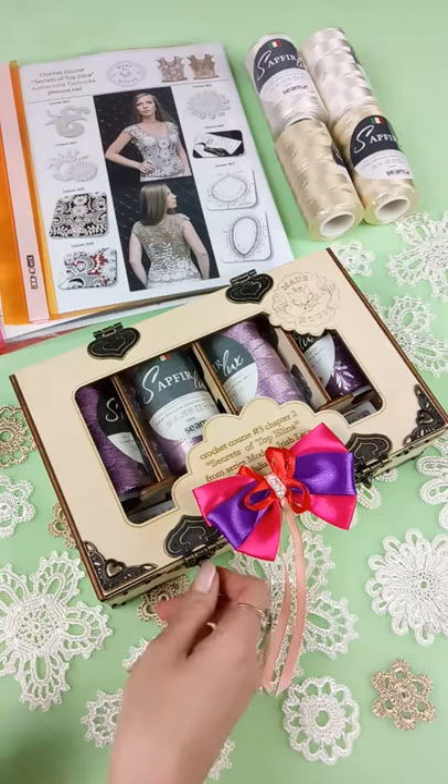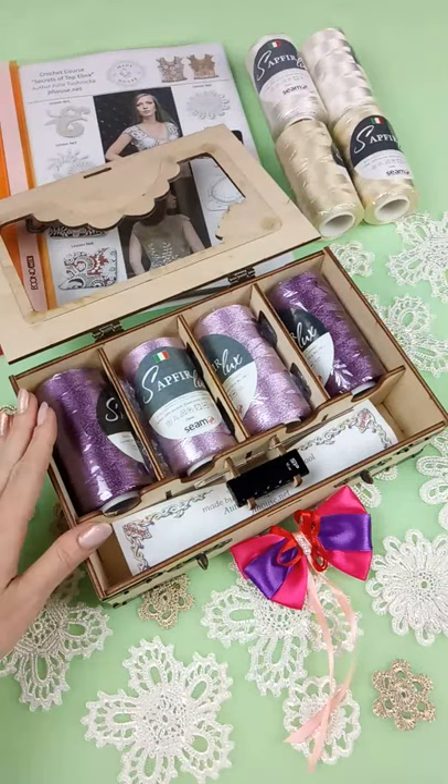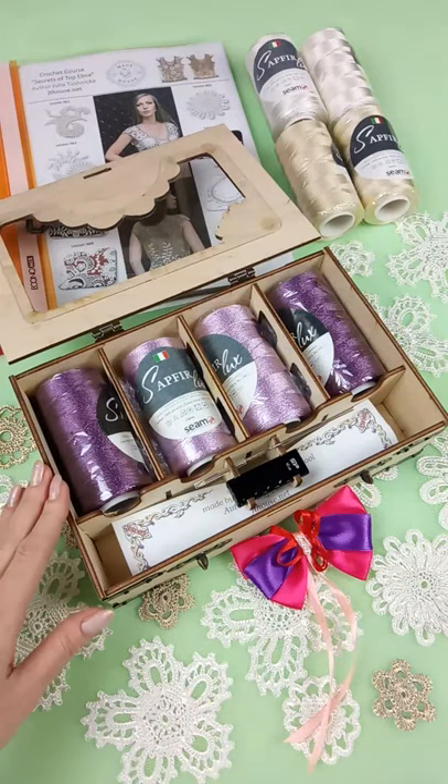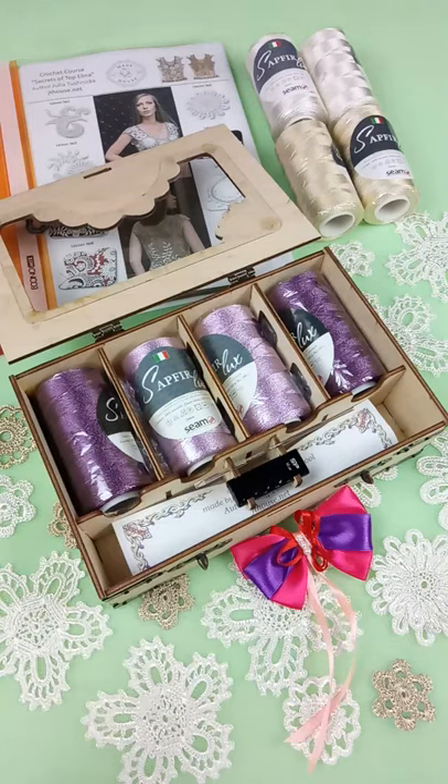So let's look closer at what we have inside and what you will get. We have 400 grams — it's enough to create even a top in a bigger size. Also a flash drive with full crochet cards, video tutorials, PDF files, and instructions in English.